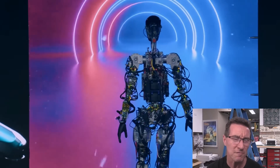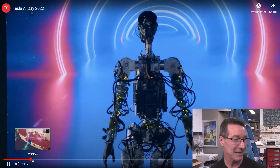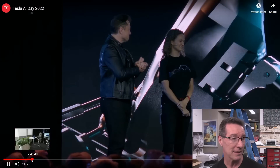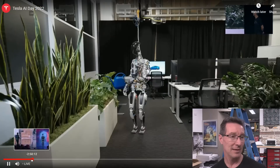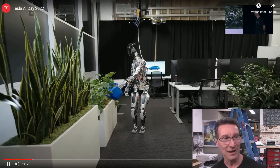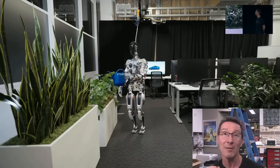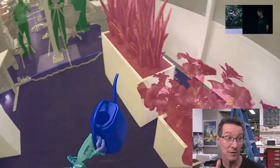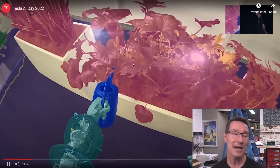Of course there are wires running everywhere, but you can't help but be thoroughly impressed. Then they brought out their more finished one — this one has a tether. And that was literally the first time it had walked autonomously without the tether, right there on stage.